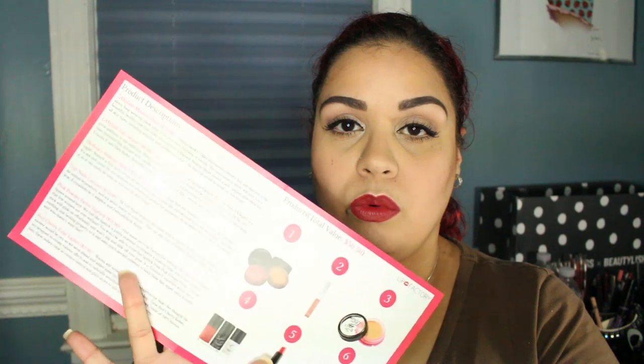So let's get cracking! It comes with their pamphlets — they changed the way it looks. They show the description on the left and products on the right, so I like this concept a little better.